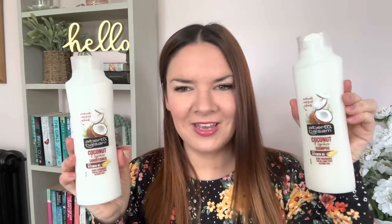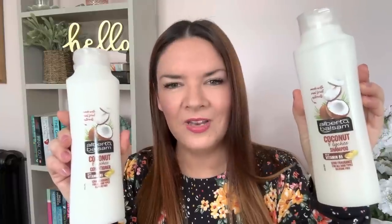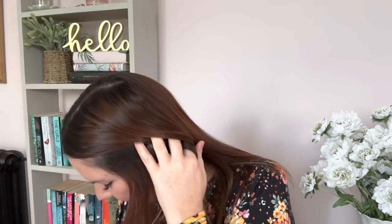Toby wanted some coconut-scented products, so I got him Alberto Balsam Coconut Lychee shampoo and conditioner at a pound each - 350ml each, which is quite good value for a pound.